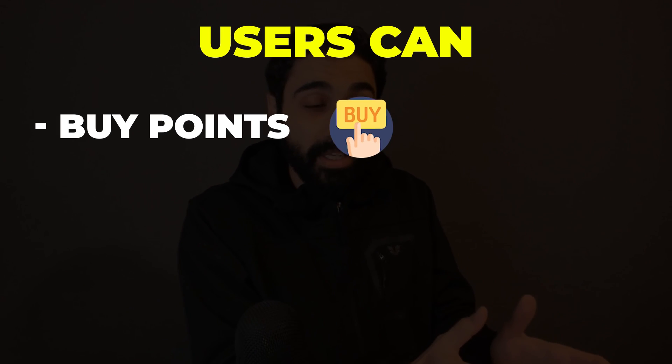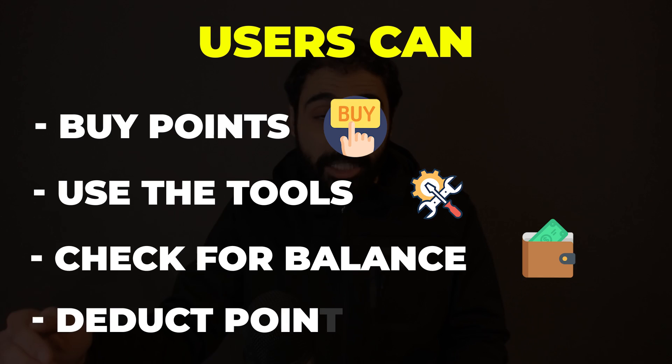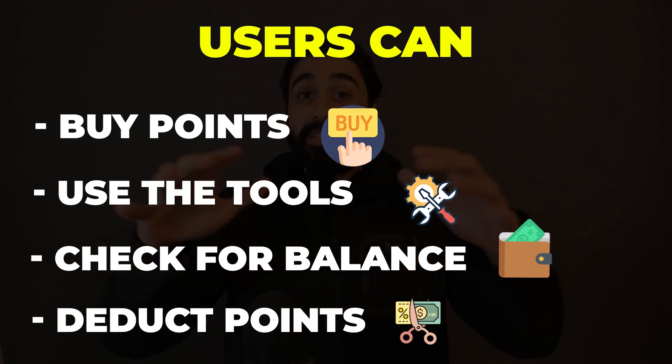Now I know you may be wondering where this code came from and how we created these tools. I explained how I built online tools on WordPress in a separate video — if you missed it, you can go and check it. So in our system inside WordPress, users can buy points, use the tools, and we check the balance and deduct points when users receive a response. This is like any SaaS credit system implemented inside WordPress.